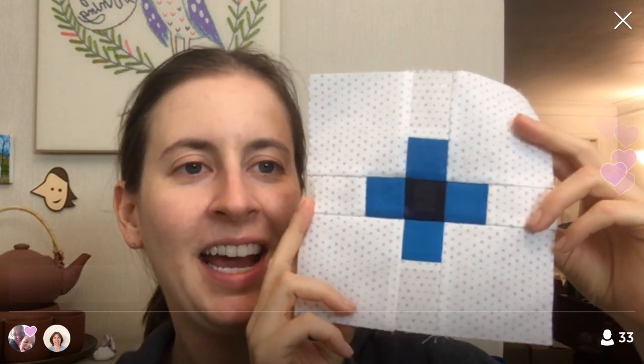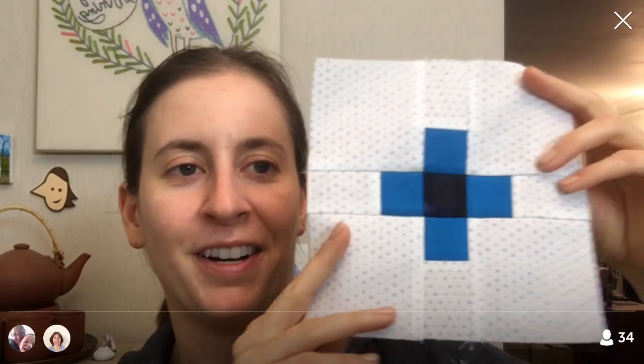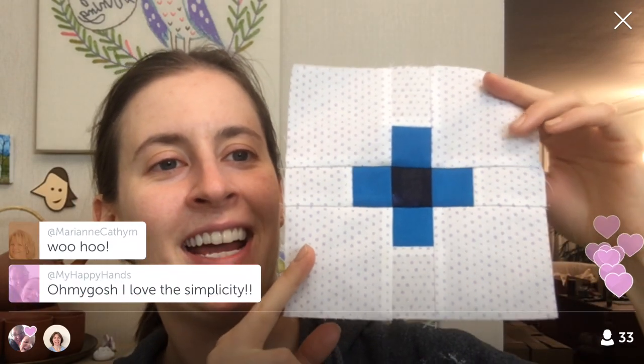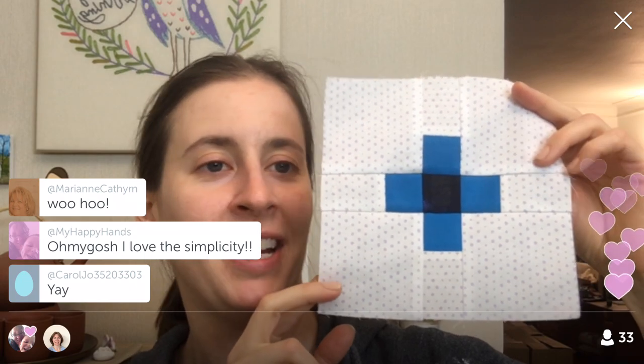There we are — all done! That was a good one to get back into it with. So cute — I love it, I love these colors! I think it's going to look so fun in the quilt. Alright, I'm going to flip you guys around and we will call it an early one tonight. It's so fun to do a whole block in one night! So cute — simple and sweet. You've still got those itty-bitty pieces which are kind of the whole thing with the Splendid Sampler.